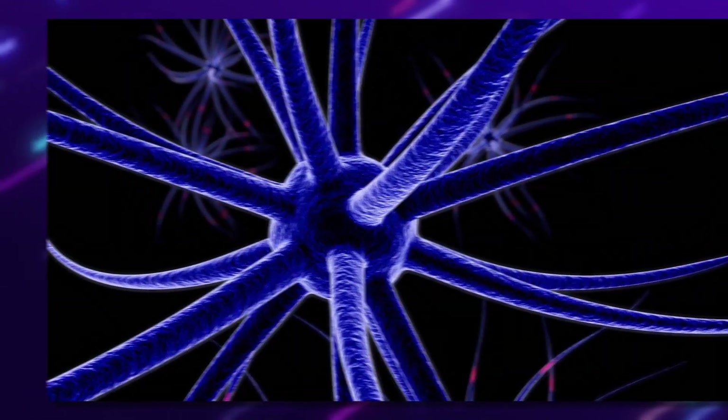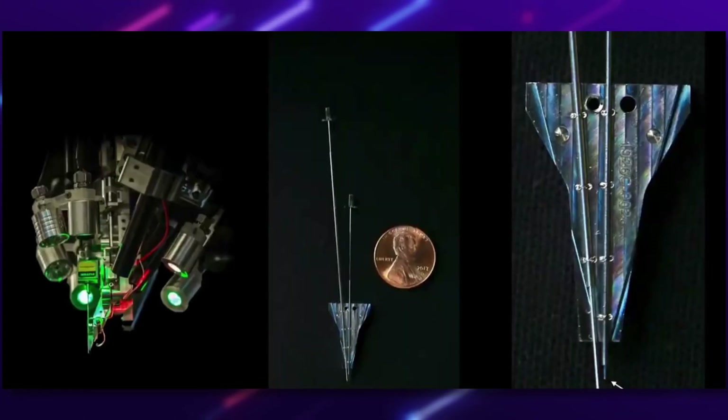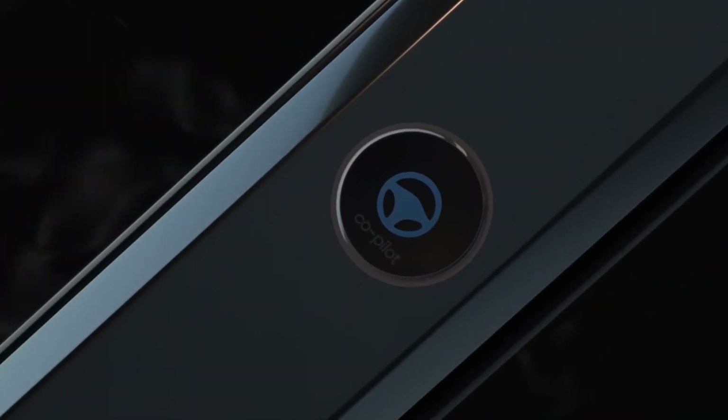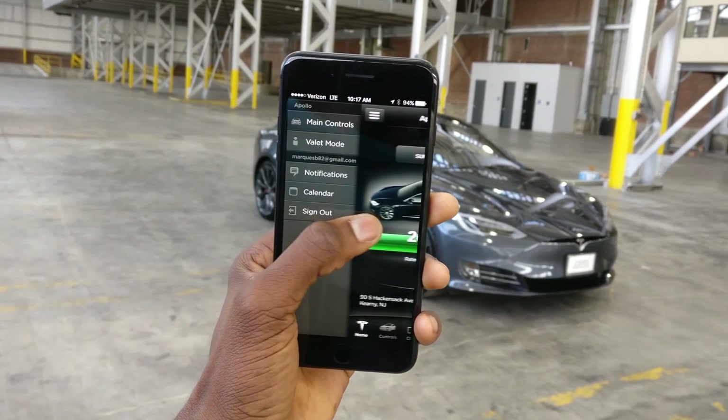Neuralink is Elon's famed brain chip, which helps to link and transfer information between the brain, people, and phones, as well as other sophisticated technologies. By integrating this technology into the Model Pi phone, it will be capable of very fast charging speeds. The electric cars that Tesla makes bring value to the Pi phone and vice versa, making it a mutually beneficial association for both products.